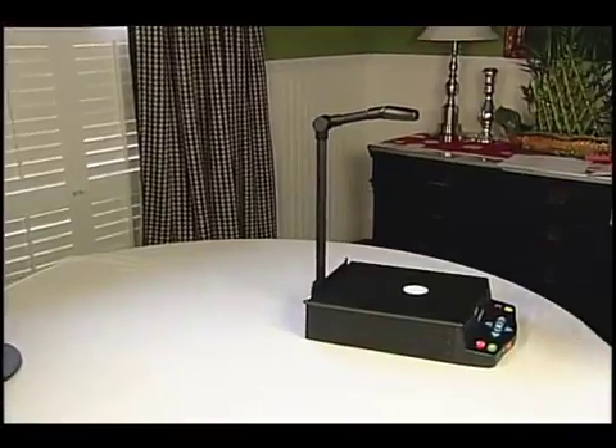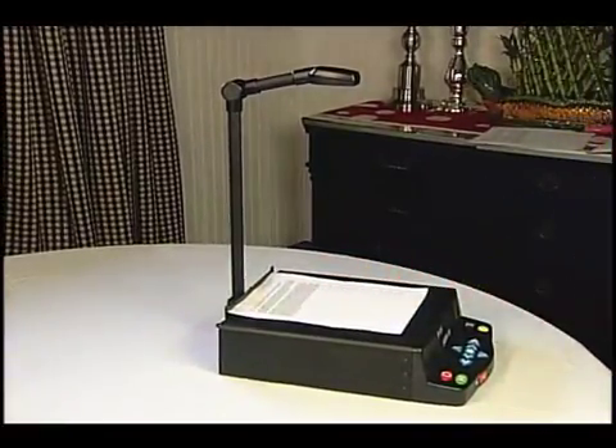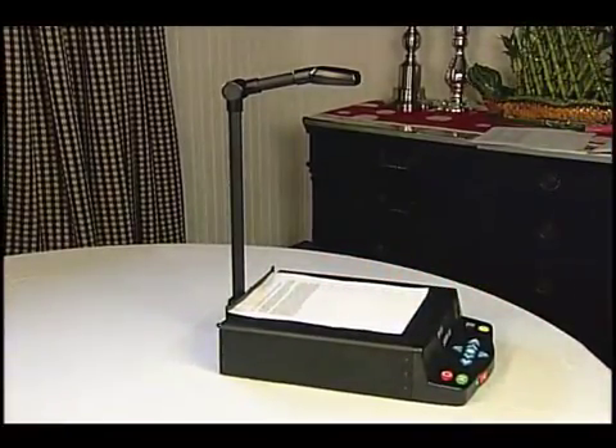In automatic mode, simply place a page under the camera. The SARA CE snaps a picture and begins reading in seconds. Adam McCall, 1267 Roosevelt Road, Bangor, Maine. Dear Adam, we are happy to tell you that you have been chosen to receive this year's Language Scholarship Award.